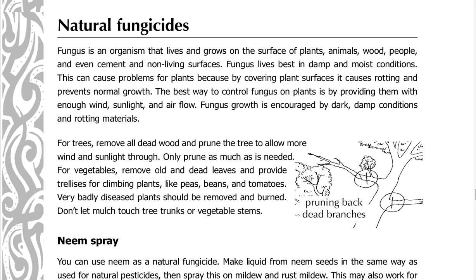Natural fungicides: fungus is an organism that lives and grows on the surface of plants, animals, wood, people, and even cement and non-living surfaces. Fungus lives best in damp and moist conditions, causing rotting and preventing normal plant growth. The best way to control fungus is by providing plants with enough wind, sunlight, and air flow. Fungus growth is encouraged by dark, damp conditions and rotting materials. For trees, remove all dead wood and prune to allow more wind and sunlight through.